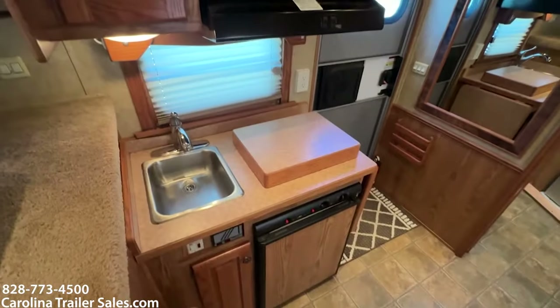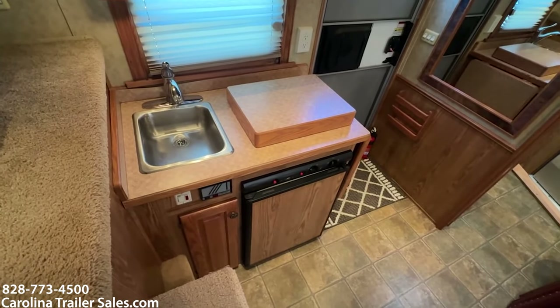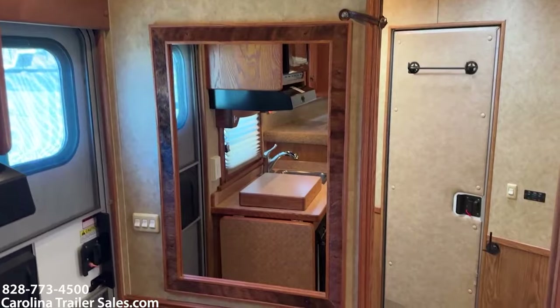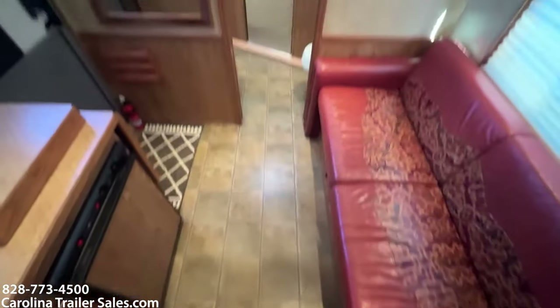Front kitchen. It does have a two-burner stove underneath that box there, a small fridge, microwave, and a super nice mirror here on the wall with cowhide. Two steps up to the bed.